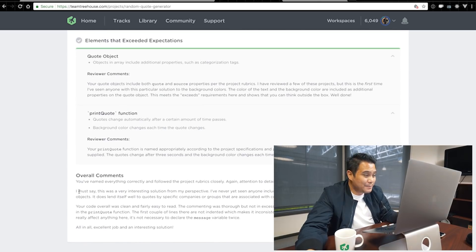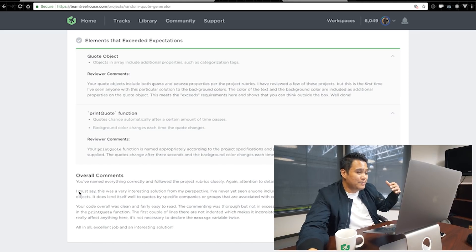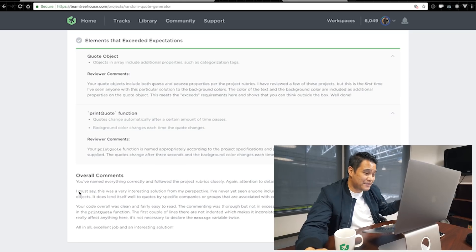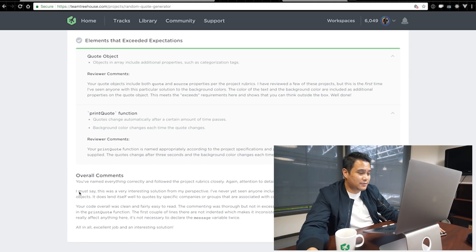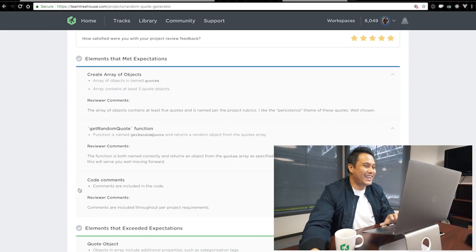With the Tech Degree program, when you submit a project, moderators look at your code in detail and grade you. This made me feel pretty good — it said I named everything correctly and followed the project rubrics closely, noting attention to detail as a great tool to have as a programmer. They said it was a very interesting solution and that they'd never seen anyone include background color and text color as properties on objects. They graded my project and said I exceeded expectations.